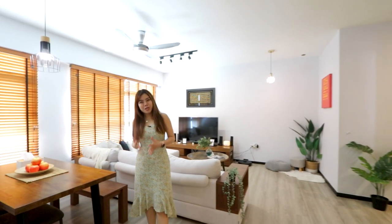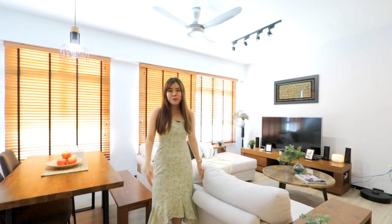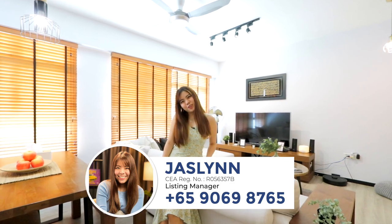Thank you for staying with me throughout this home tour. If you are a high-floor lover who adores the beautiful views here with a great move-in condition, maybe this is for you. Once again, my name is Jesslyn and I look forward to showing you this beautiful home soon. Goodbye!